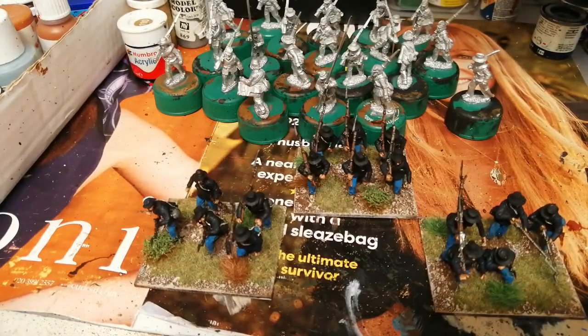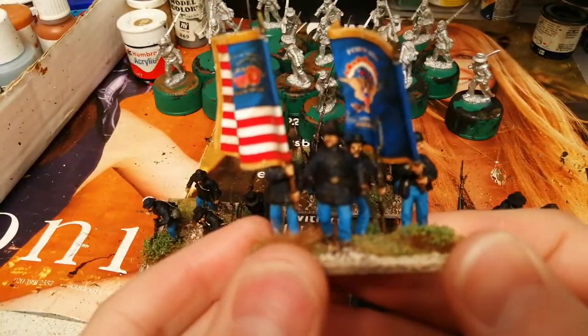Seemingly they were called the Scandinavian Regiment because they were made up of Swedish and Danish immigrants, on the whole.